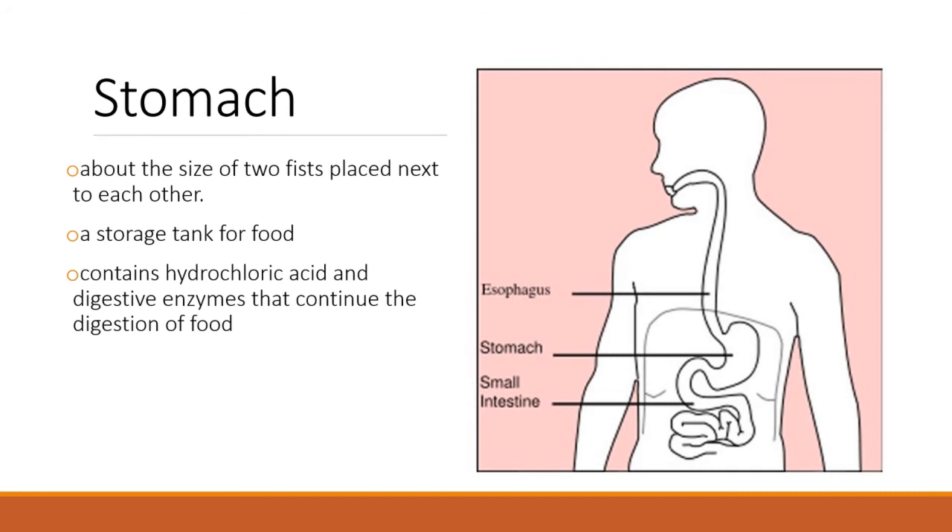The stomach is about the size of your two fists put together, though everyone's a little different. It's a storage tank for food, but a very special one — it produces mucus and hydrochloric acid to begin the breakdown of proteins and other products in your food. It protects itself from that acid with a mucus layer. That hydrochloric acid burns — you feel it when you throw up and get some in your nose. It's also really nasty for teeth, since hydrochloric acid from vomiting will wear your teeth away, so it's important to brush immediately afterward.